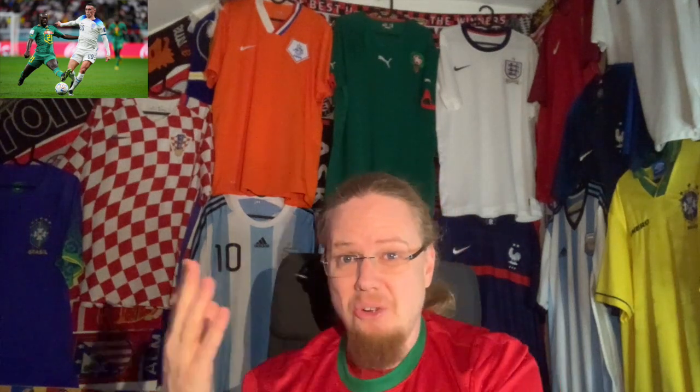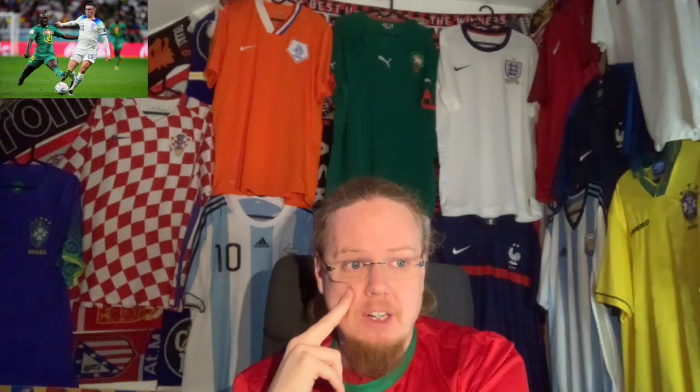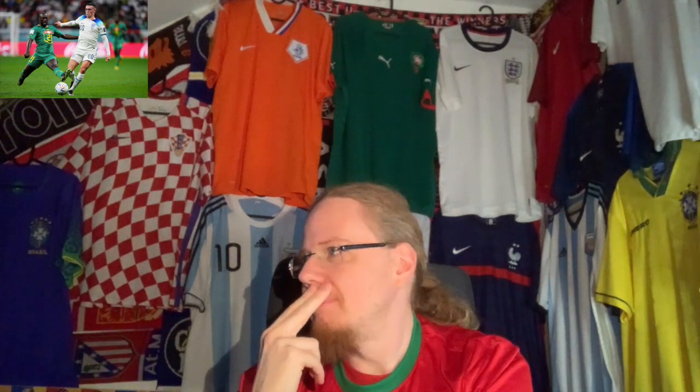Number three: England versus Senegal, because of the green — I didn't enjoy this at all. Switzerland versus Cameroon also was not a great jersey matchup. The Switzerland-Cameroon clash could have been averted if Switzerland played with white pants, then Cameroon could have played with red pants and it would have looked glorious. But as it was, I didn't like it. For England versus Senegal, I don't like England in all white — their current jersey looks a little better with dark pants, and then the all green for Senegal just didn't look well.